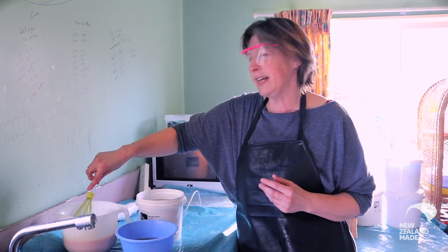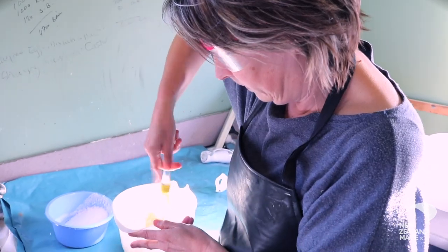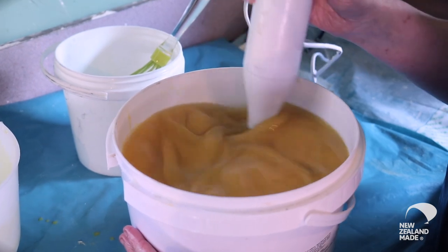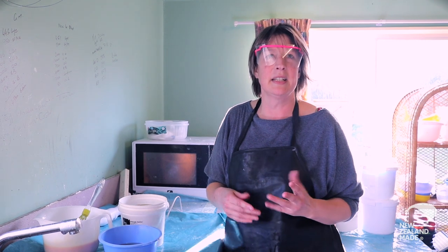Goat's milk has just got that beautiful fat in it that's really nice for your skin, that creamy thing where water can be quite drying on your skin. The goat's milk is just nice and moisturising, it puts all that good stuff back in the skin basically.